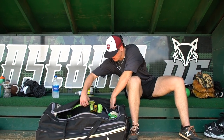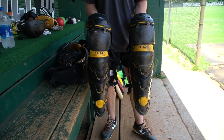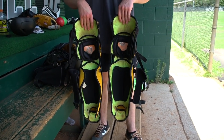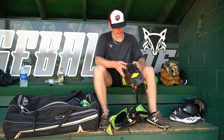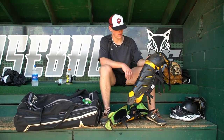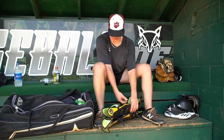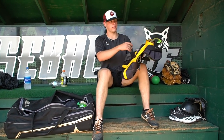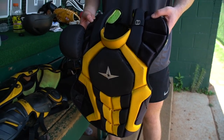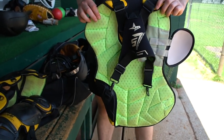Next, we've got the leg guards — the All-Star System 7 leg guards. I went with black and yellow for my summer team last summer, the Canes. I switched summer ball teams, so I might get some more gear. All-Star makes great gear. I might go with the EvoShield gear next — I don't know yet. But really comfortable, gets the job done, and they've lasted me a while. Same thing with the chest protector — black and yellow. Good chest protector, comfortable, gets the job done.